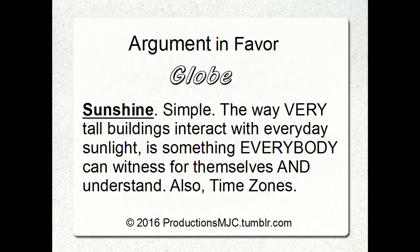There's an argument in favor of the globe. What is it? Sunshine. It's that simple. The way very tall buildings interact with everyday sunlight is something everybody can witness for themselves and understand. And then we'll talk about time zones as well.